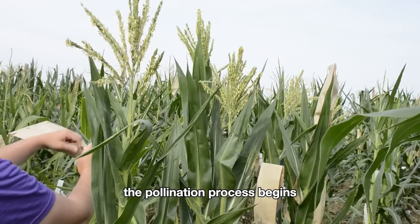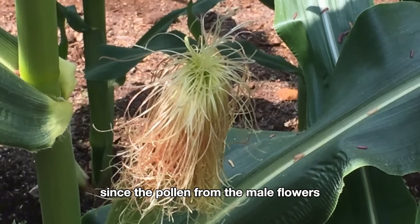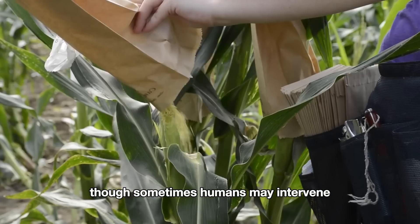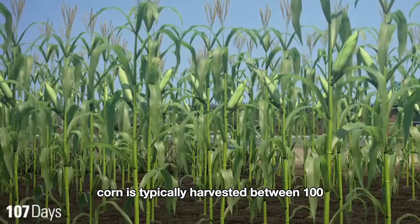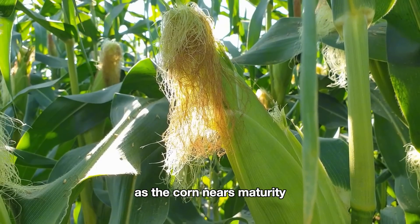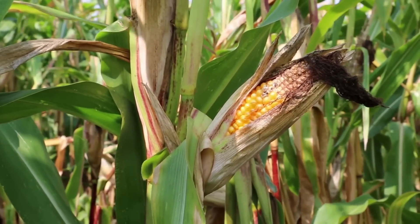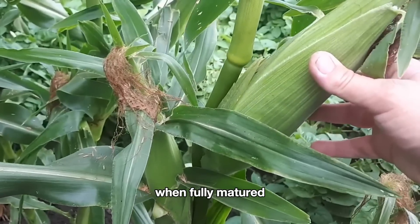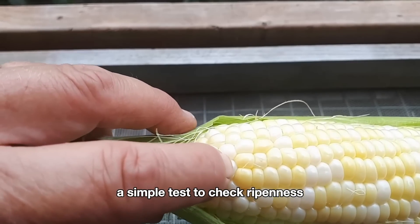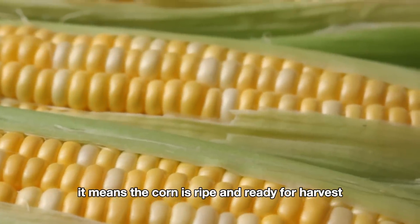After about two months, the pollination process begins when the corn plant produces male flowers at the top and female flowers in the leaf axils. Since the pollen from the male flowers easily falls onto the corn silks, pollination is primarily driven by wind or insects, though sometimes humans may intervene. Corn is typically harvested between 100 and 120 days after planting. As the corn nears maturity, the silk and tassel change from green or yellow to dark brown and dry out. When fully matured, the corn ears will feel firm and well developed. A simple test is to gently press a fingernail into a kernel — if a clear, slightly thick liquid comes out, the corn is ripe and ready for harvest.